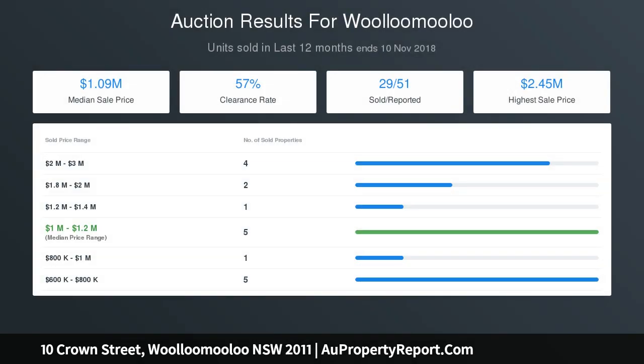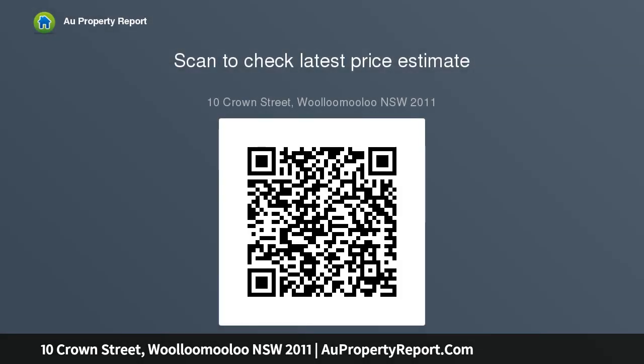Key features outdoor: sunny north-facing courtyard, rear lane access, covered double parking, 6m wide frontage, and lacework balcony.